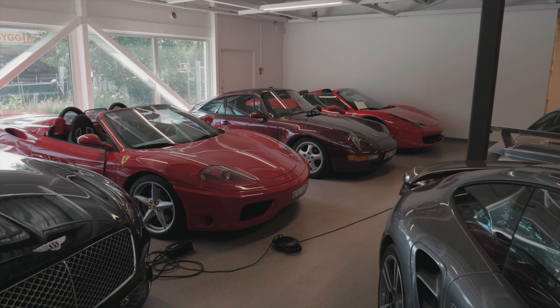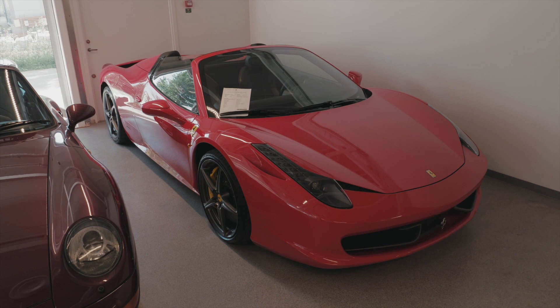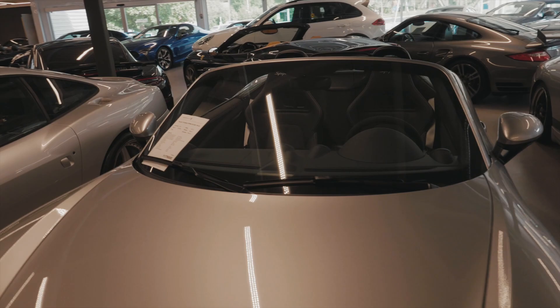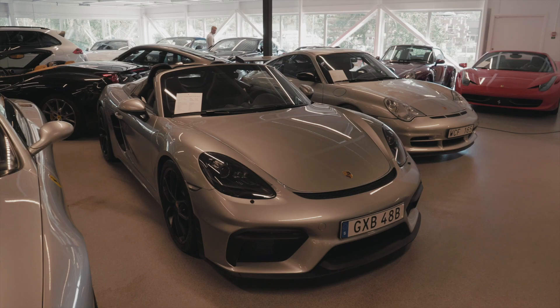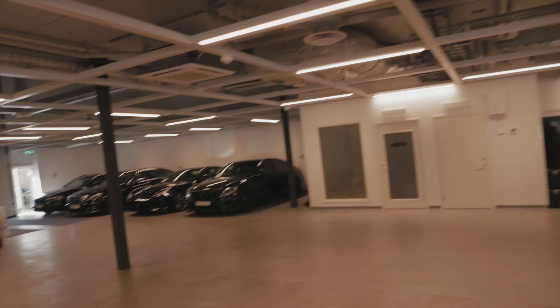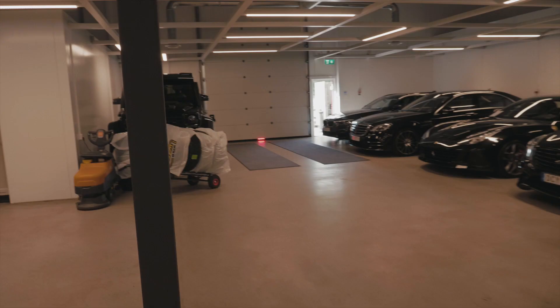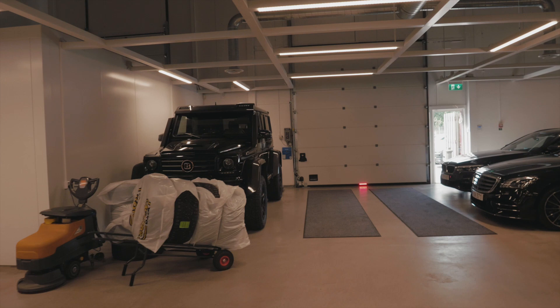There are some Ferraris here — a 458 Spider, really good car and a good investment as well; they are not going down in value anytime soon. There's a 718 Spider too — those look awesome. Some insane stuff. Over in the corner there's some Brabus stock — there's the 4x4 Squared. I absolutely love that car; it's definitely one of my favorites and I'd love to own one in the future.